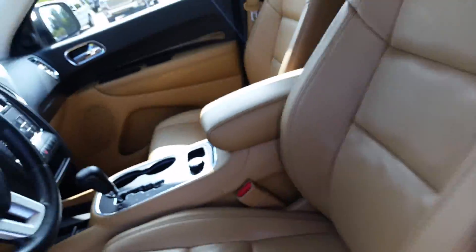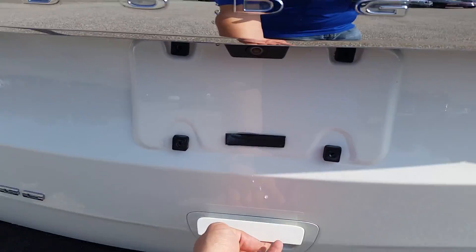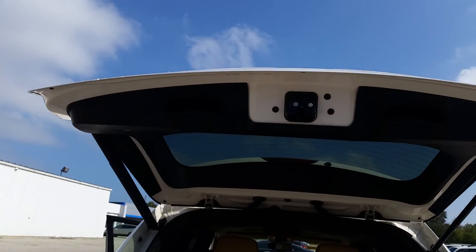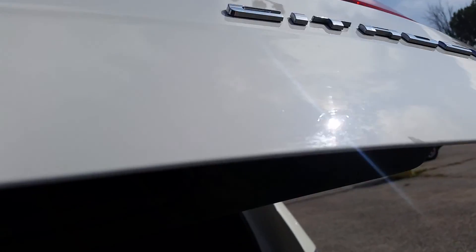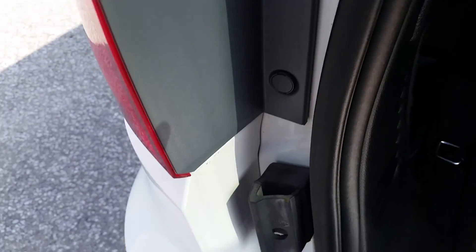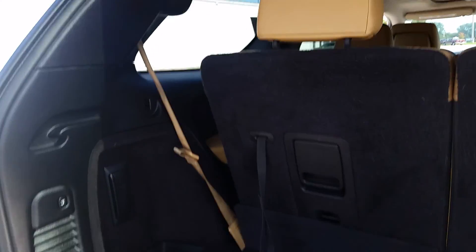It does seem really nice. Oh, look at that — power liftgate. That's really great. Now this is a common spot for rust, right on the tailgate. All that looks really good. Just to show you what we're talking about — the tailgate and the door frames, even down in there, it's pretty clean. A lot of space back here.